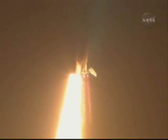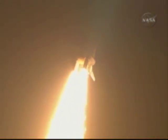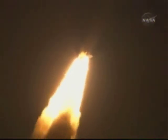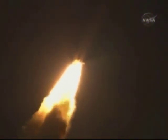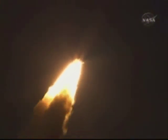This is Mission Control Houston. Discovery roll program. Roger roll Discovery. Discovery's roll maneuver is complete. It is now in a heads-down position, on track for its flight to the International Space Station. Discovery flying 365 miles per hour, one and a half miles in altitude, seven miles downrange from the Kennedy Space Center.